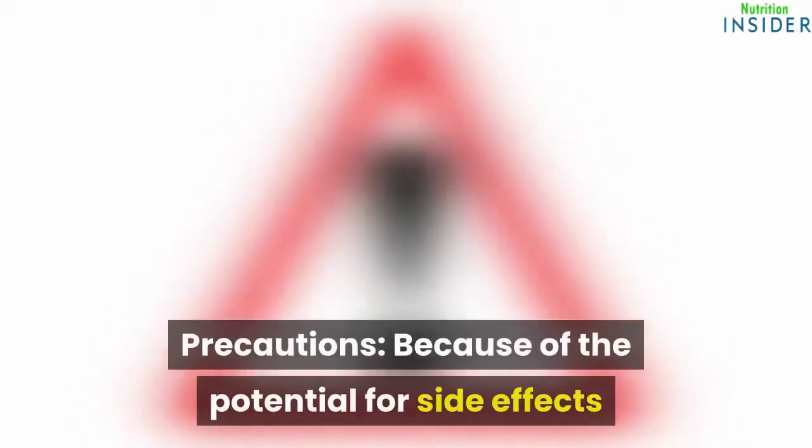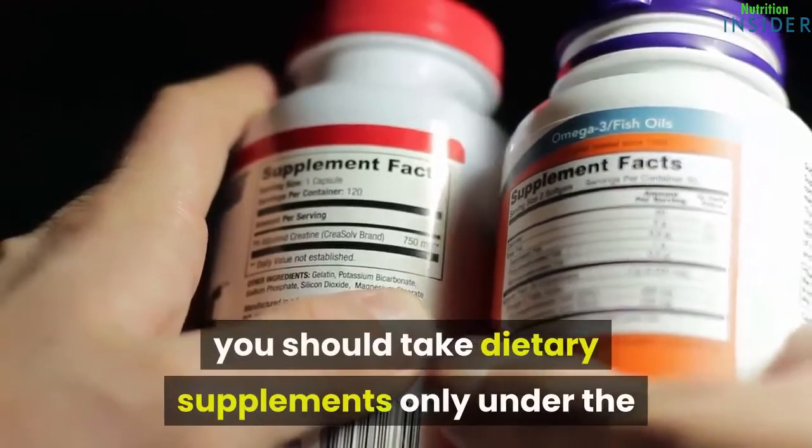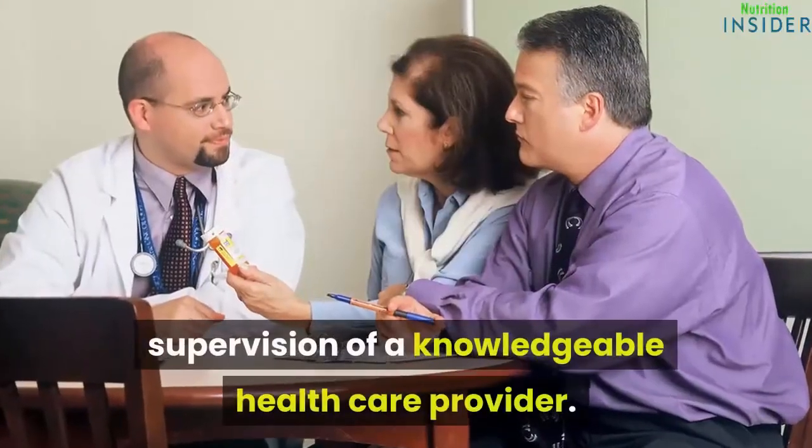Precautions: Because of the potential for side effects and interactions with medications, you should take dietary supplements only under the supervision of a knowledgeable health care provider.